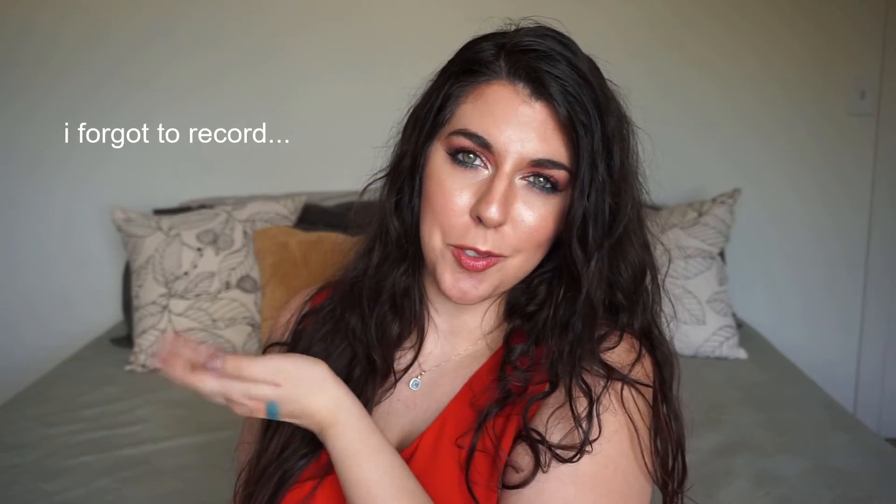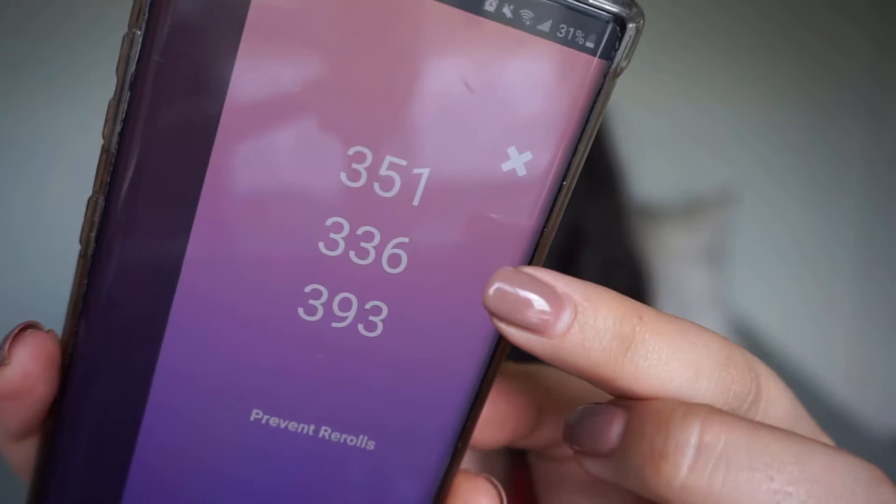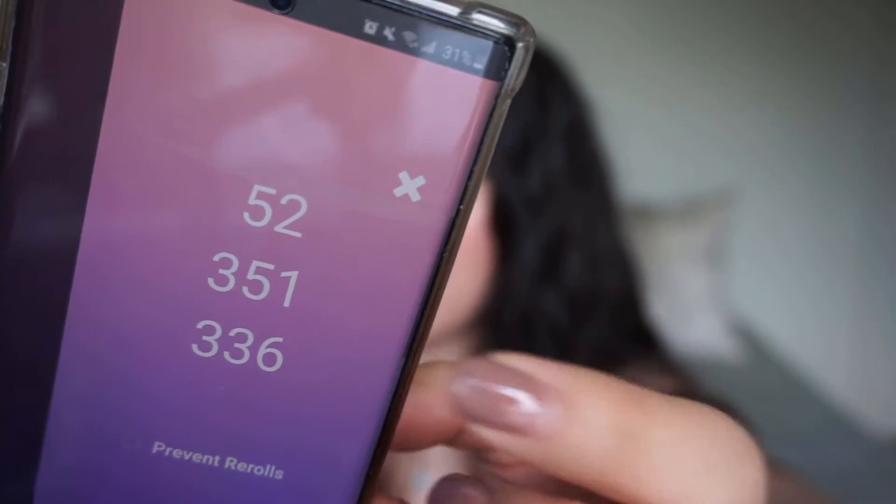I have my Pretty Random up. I'm going to have just the screen recording I normally do posted so you guys can see what I roll. The first shade I have is 393, the second shade is 336, the third shade is 351, and the fourth shade is 52. I'm going to do something I've never done in this project, and that is re-rolls — I forgot to screen record. So I got 393, 336, 351, and 52, and three out of four of those shades are the exact same shade just in different palettes.